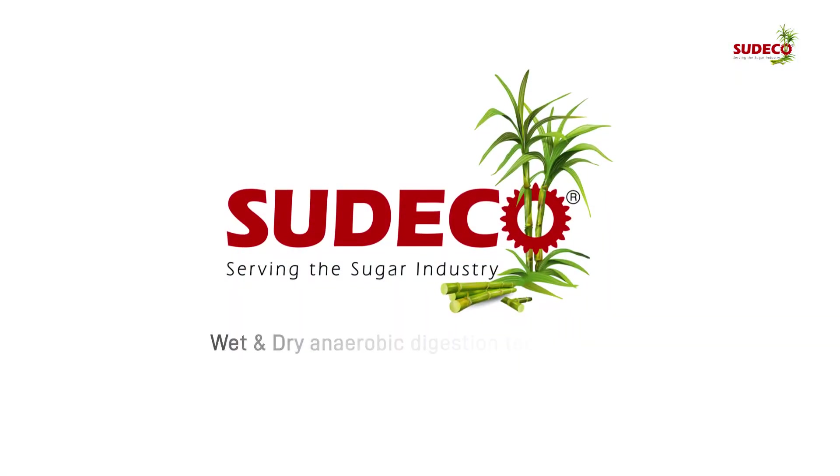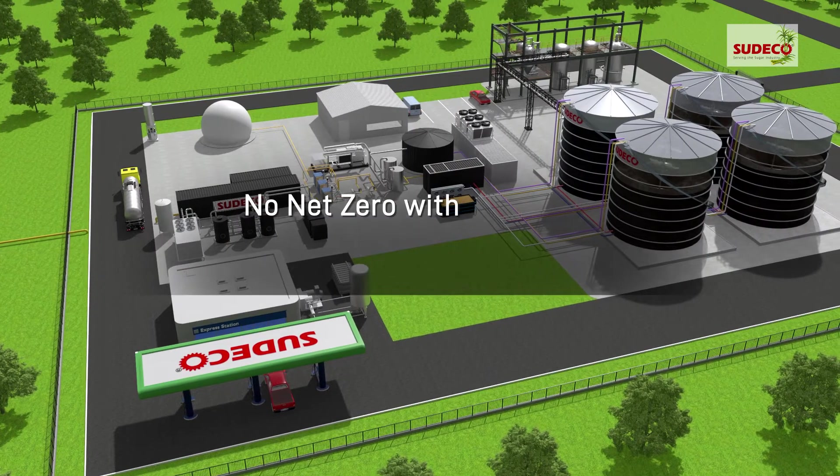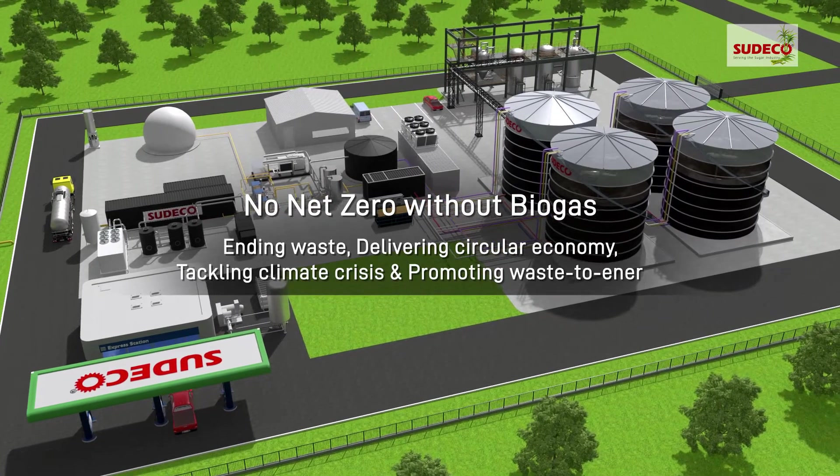Sudeco's wet and dry anaerobic digestion technologies are precisely aiding this cause by producing alternate fuels and managing waste disposal exceptionally well. There's no net zero without biogas — ending waste, delivering circular economy, tackling climate crisis and promoting waste to energy.